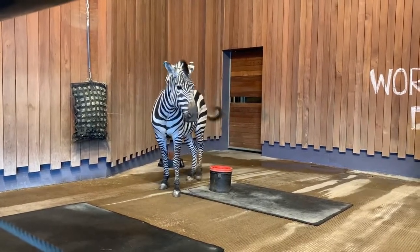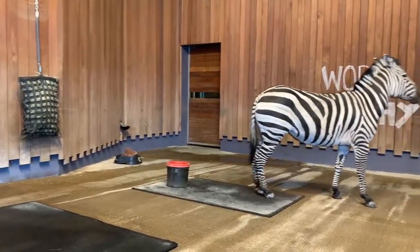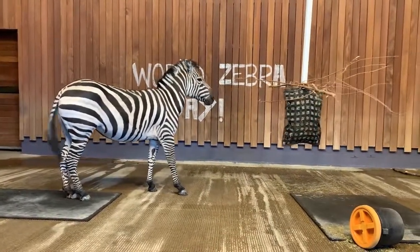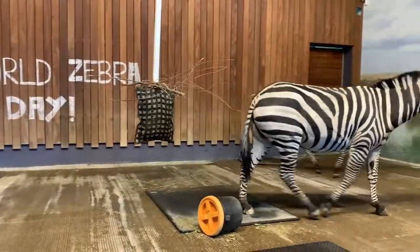Minnie is 13 years old and Thelma is 15 years old. Our male's name is Ulysses and he typically hangs out in the barn with the giraffes and the ostrich for the winter. He is 21 years old.